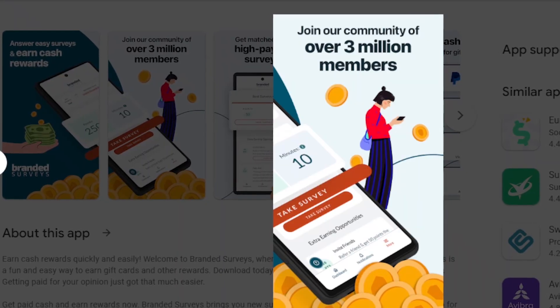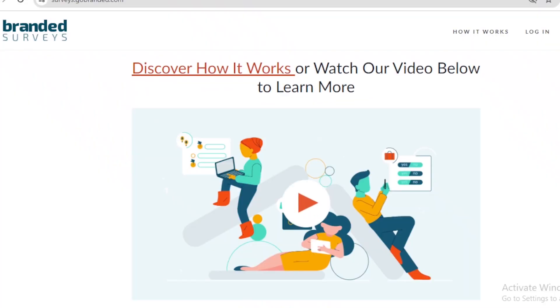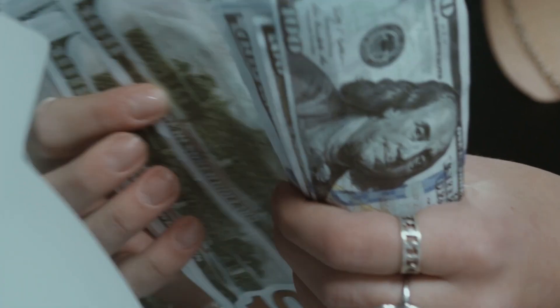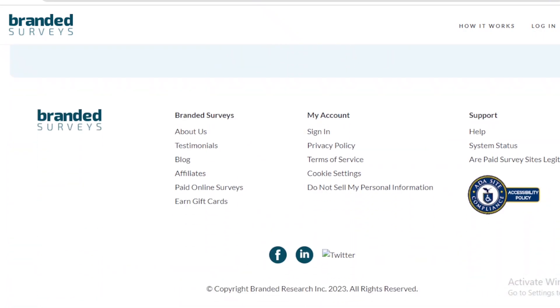Each point equals $0.20, which means that in order to withdraw your earnings, you will need to earn 500 points to reach $5 — that is the minimum withdrawal amount for Branded Surveys.